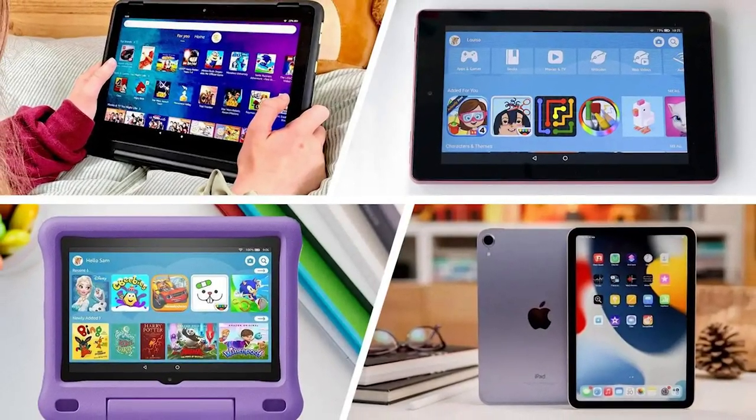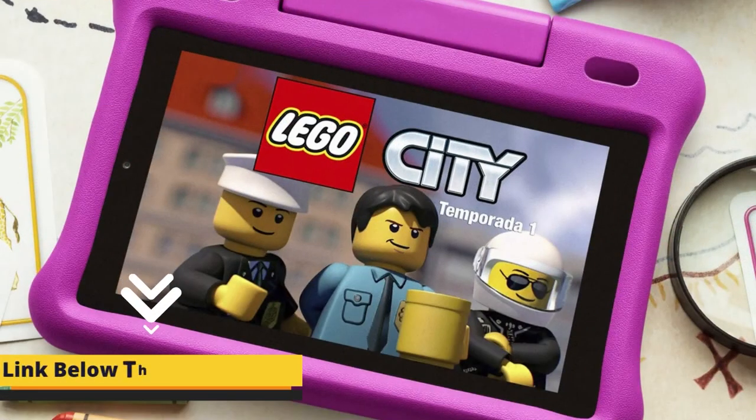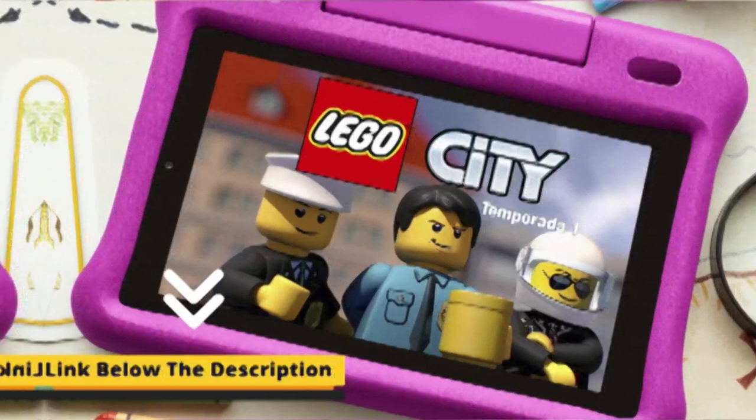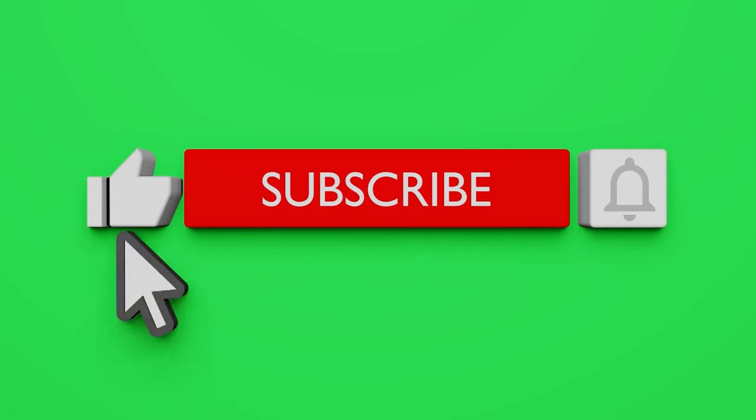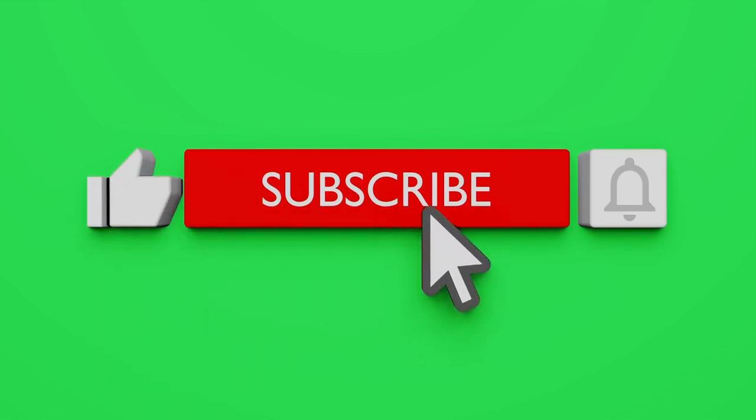So don't worry about your budget, performance, or usage. I'll be giving something to each and every one of you. For your convenience, I have given links to all of the products in the description box below. If you are new to the channel, please subscribe and also click on the bell icon to get the latest video notifications.